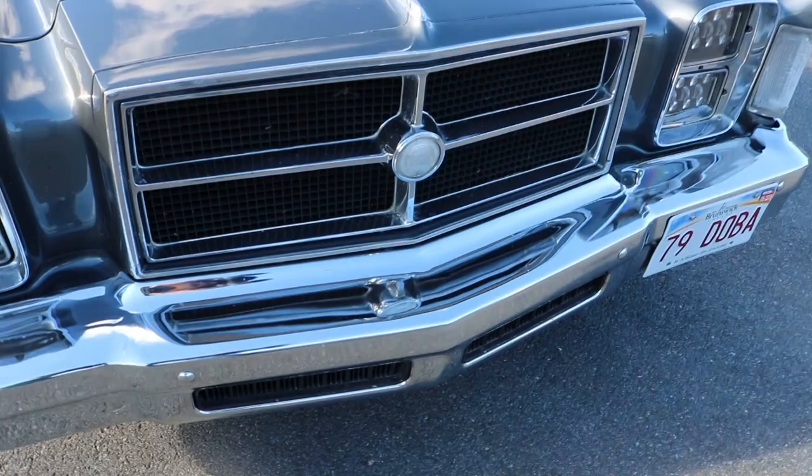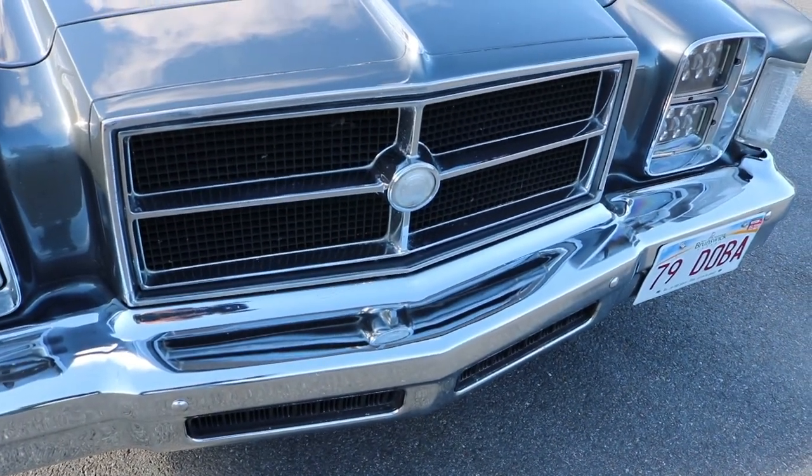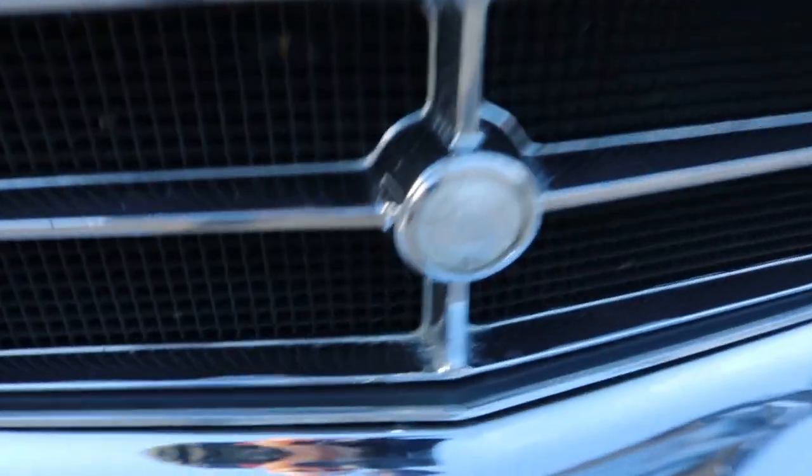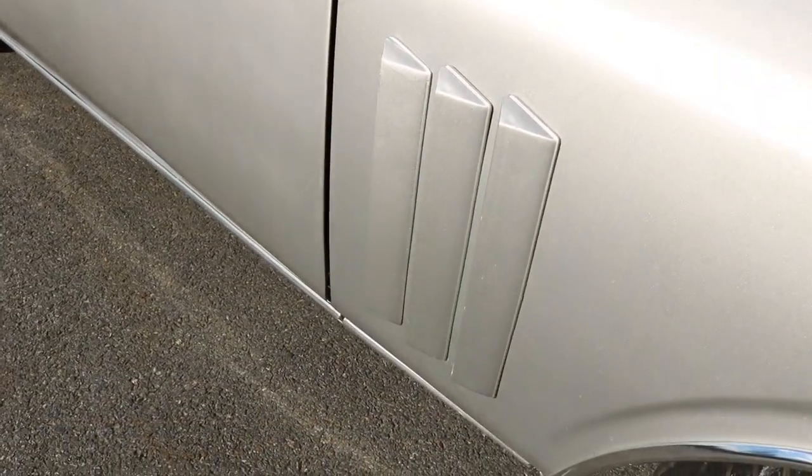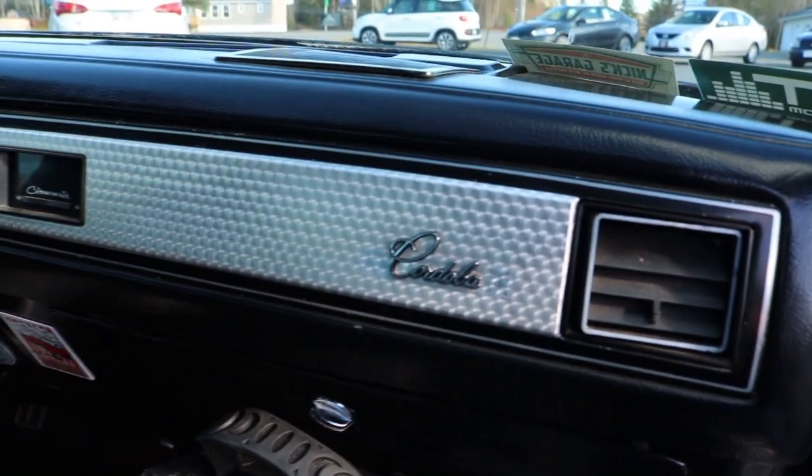Those who know these cars have probably already picked out a few unique features that don't belong on a Cordova base model. That is the crosshair grille from the Chrysler 300 — in fact, this one still says 300 on it, just faded out pretty bad. And the front fender louvers, which did not come on the base Cordova.